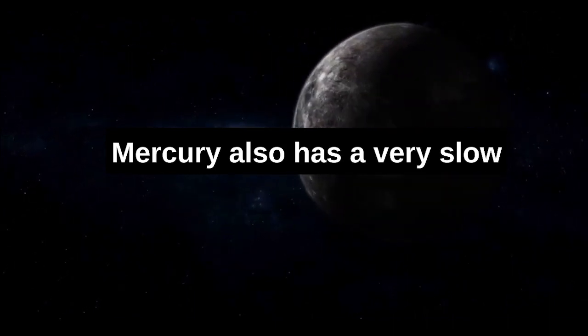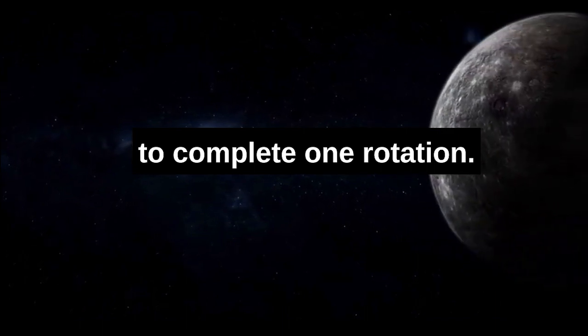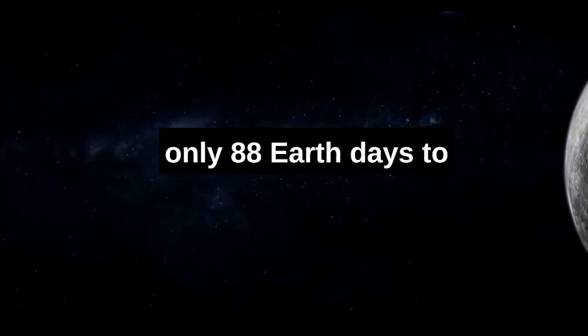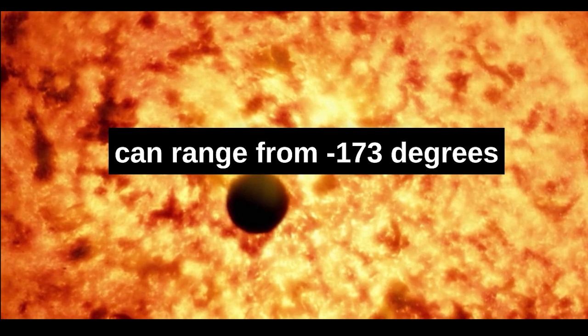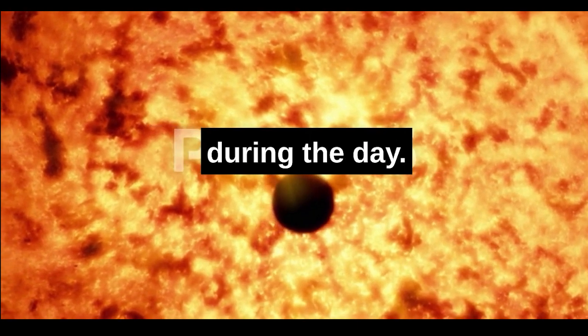Mercury has a very slow rotation, taking 59 Earth days to complete one rotation. It also has a very fast orbit, taking only 88 Earth days to orbit the Sun. The extreme temperatures on the surface of Mercury can range from minus 173 degrees Celsius at night to 427 degrees Celsius during the day.